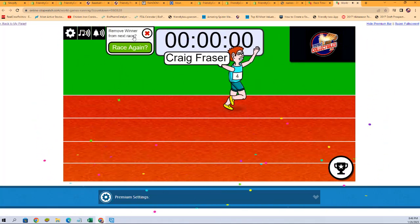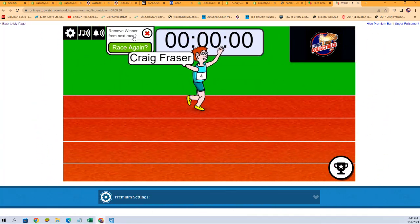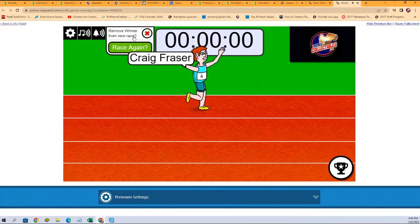All right, Craig F, you have won two spots in that Capstone break. We'll see you in that break, and thank you all.